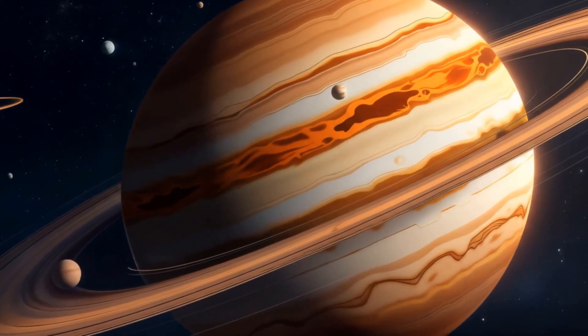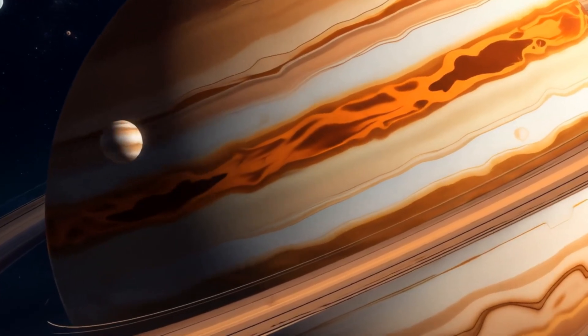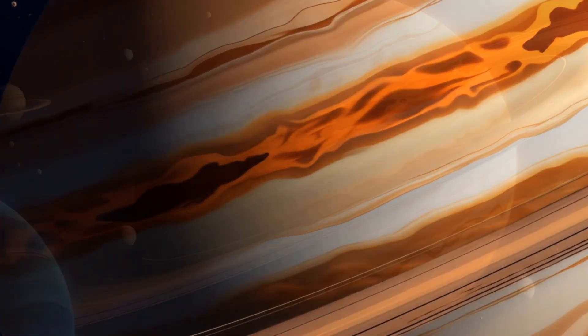Now we're heading into the outer solar system. Look at Jupiter, the biggest planet. It's got a big red spot that's actually a giant storm.